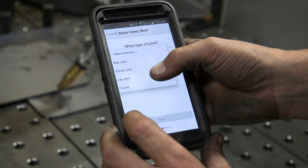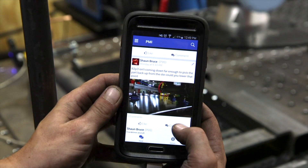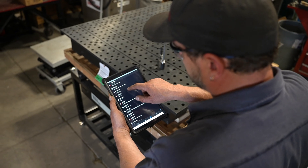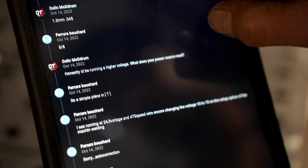The intuitive smartphone app makes it the easiest to use robotic welding system on the market. Our specialists are able to provide support through the app, and customers can reach out with any questions they have about their welding processes or about operating the robot.